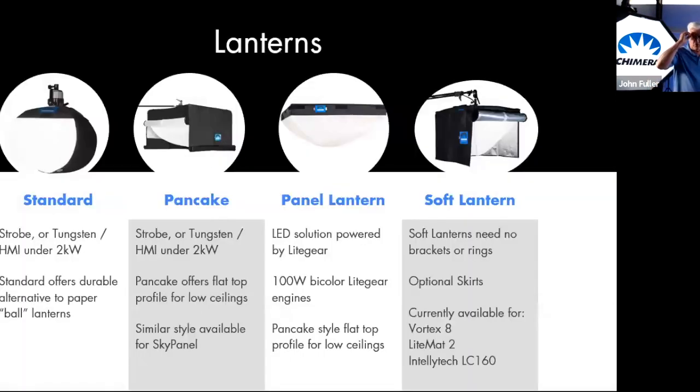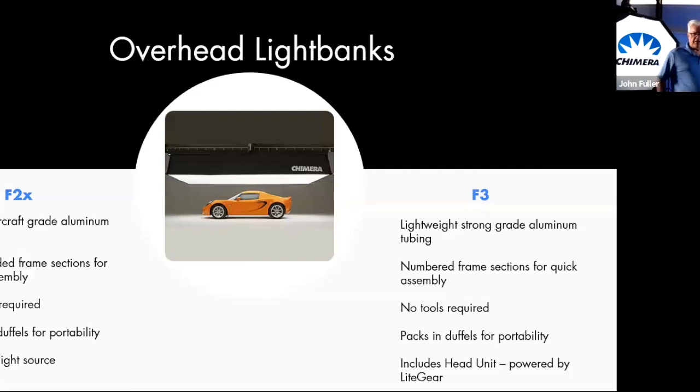I've been in rental houses all over the world and you see piles of Chimeras — they've perhaps been there 20 or 30 or even more years — and you just don't see fixtures last that long. For lanterns, we have standard China Ball-style and pancake-style lanterns, which are very popular and good in lower-ceiling environments, as well as lanterns that attach directly to fixtures including the Vortex-8, Light Mac 2, and IntelliTech products. We also have a range of overheads from 5x10 up to 10x30, and a new range of F3s at 5x5 and 5x10 loaded with light engines.